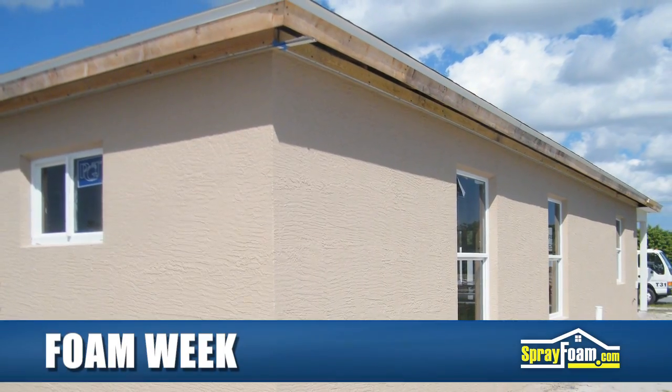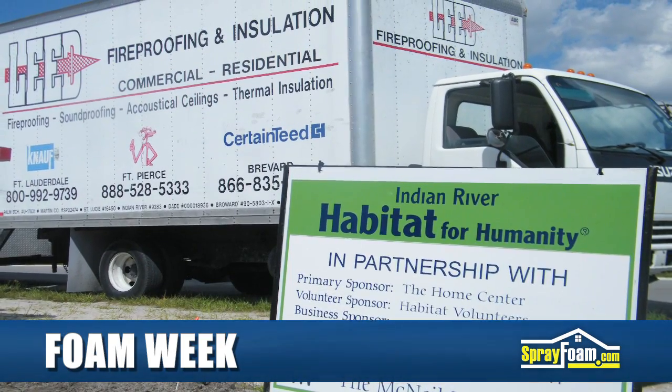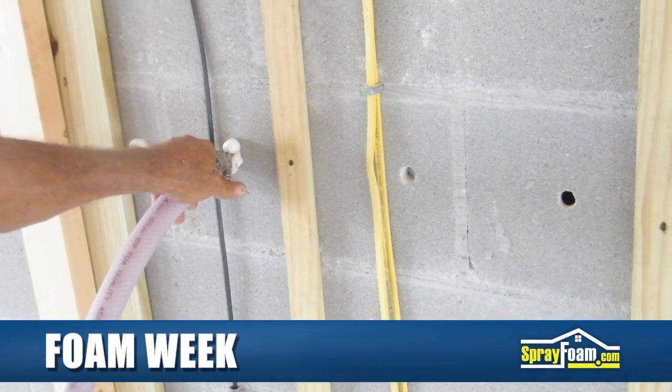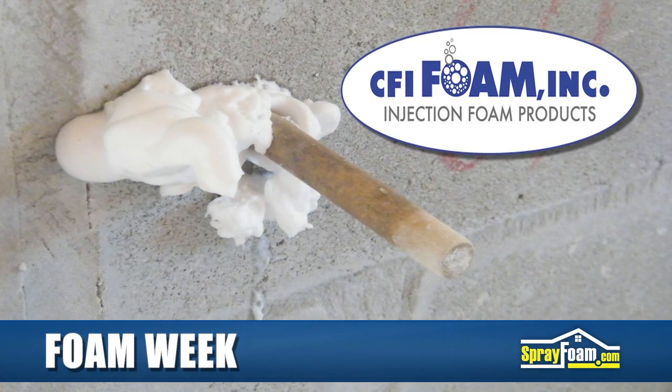This week we head out to Vero Beach, Florida, where injection foam insulation is being installed into the walls of a house being built for Indian River Habitat for Humanity. MER Enterprises' DBA Lead Insulation used CFI's Core Foam Masonry Foam Insulation to fill and insulate the block wall construction.